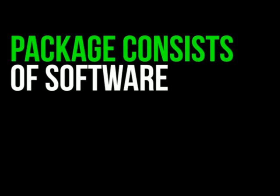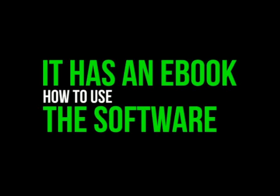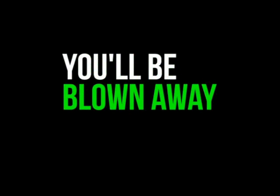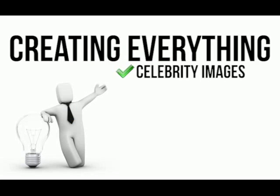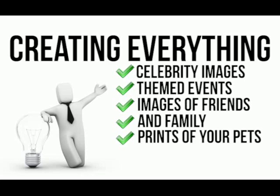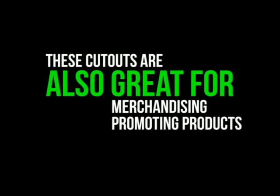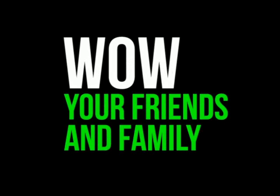Here's a quick look at what's included. The package consists of software that allows you to print your own incredible life-sized images, plus an e-book which gives you clear advice on how to use the software to ensure great results every time. You'll be blown away by the range of life-size cut-outs you can produce, creating everything from celebrity images for themed events to images of friends and family for special occasions, and even life-size prints of your pets. These cut-outs are also great for merchandising and promoting products if you run your own business.